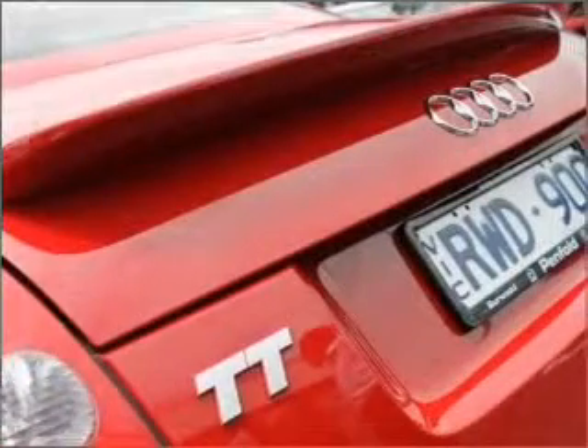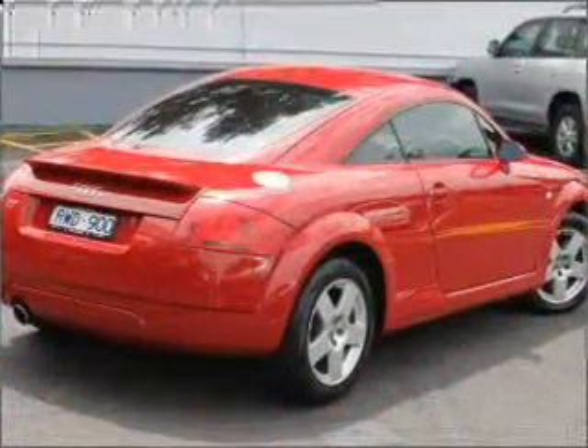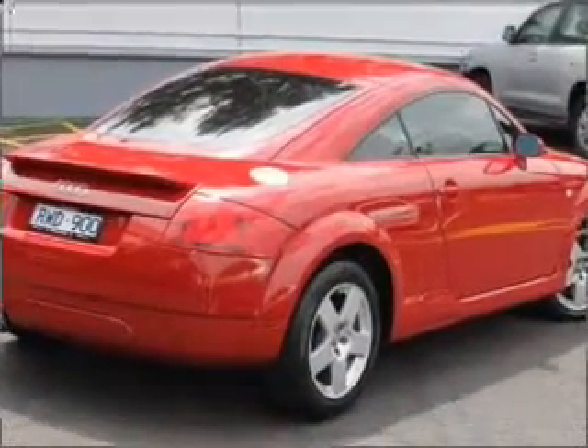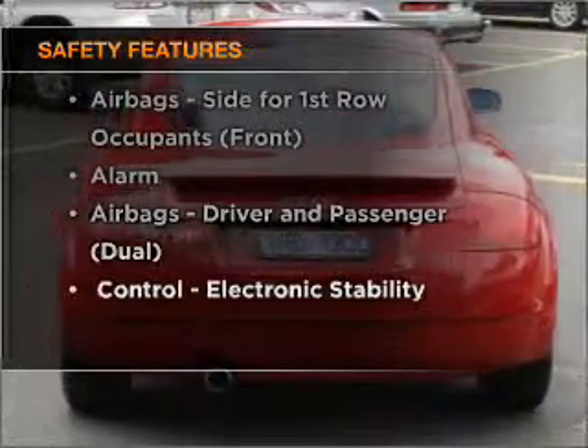Premium wheels lend a distinctive appearance. You will appreciate the safety feature of anti-lock brakes. If safety is a concern, know you are covered with this vehicle's features.